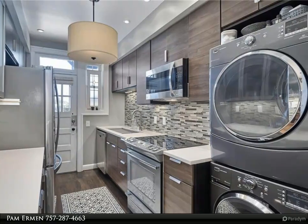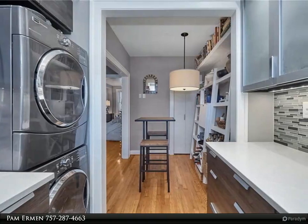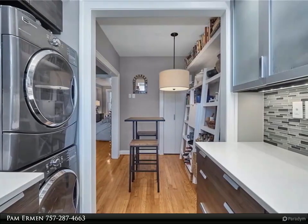End unit with lots of sunlight, high ceilings, beautiful hardwoods, and well-appointed fixtures. Eight spray shower panel system.